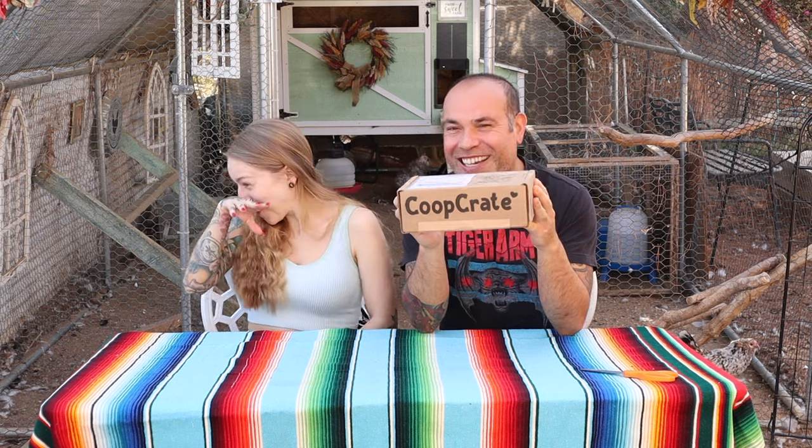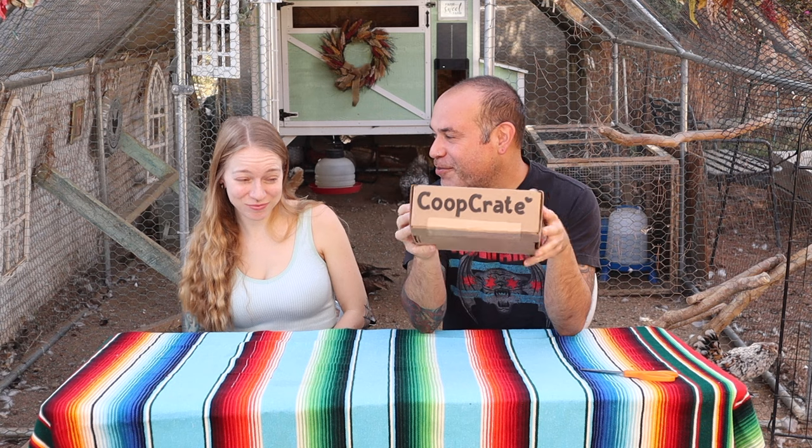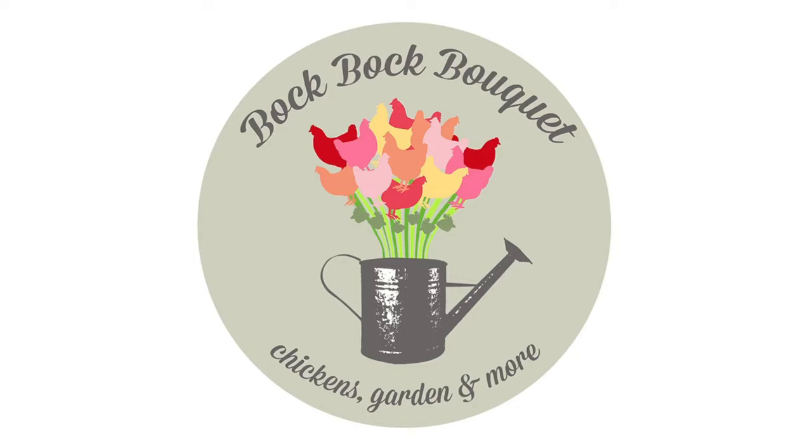Hi guys, welcome back to Bok Bok Bouquet. We're going to be doing another monthly unboxing of our monthly subscription, Coop Crate. Hi guys, welcome back to Bok Bok Bouquet. This is going to be one of those other episodes of the unboxing of our monthly subscription to Coop Crate.